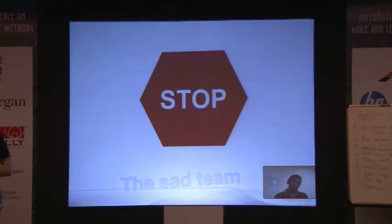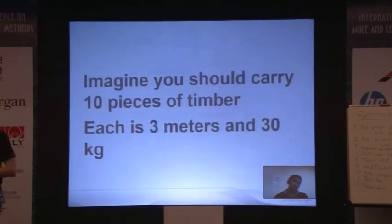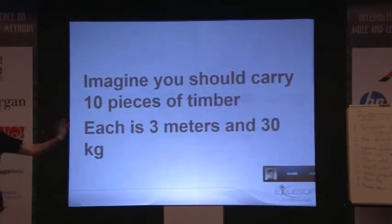Let's imagine we're supposed to carry ten logs of timber from this room to the next room. Each piece is three meters long and weighs about 30 kilos. How would you go about carrying that timber — would you do it alone or pair up with someone? When we're doing development, we've got fairly heavy loads we're lifting. We do it alone, but we probably should pair up.